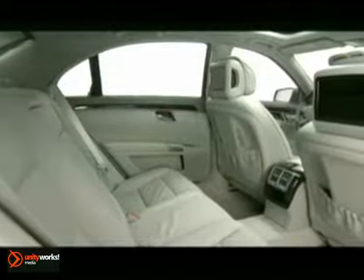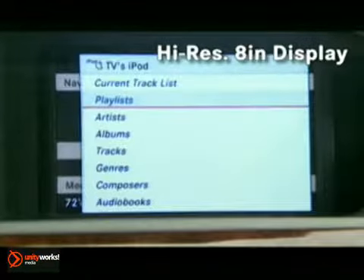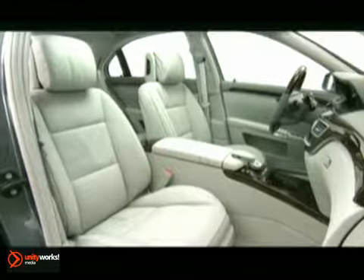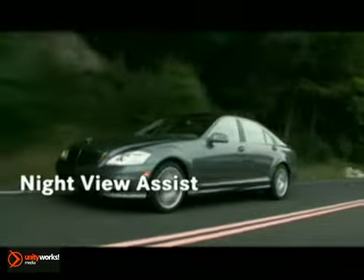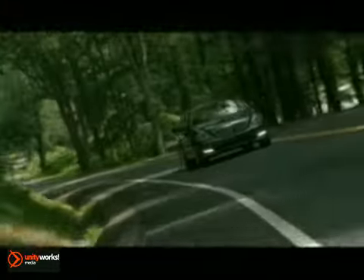The central command controller and high-resolution 8-inch display offers streamlined access to multiple features. Smart technology like Attention Assist, Adaptive High Beam Assist, and Night View Assist Plus all help guide you along the way.